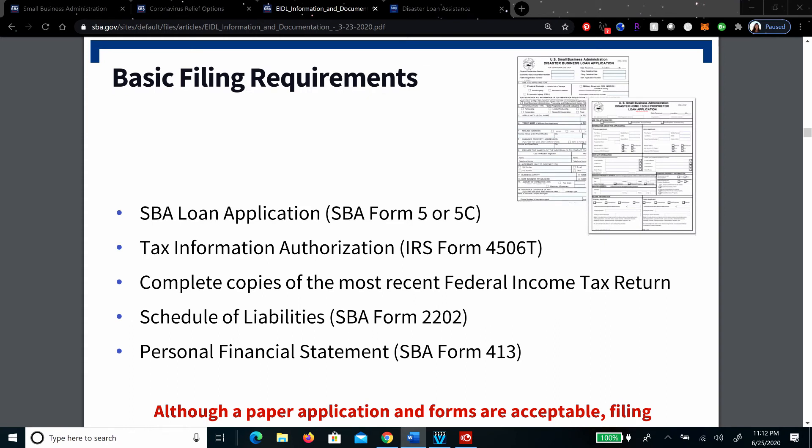As far as the loan repayment, please note that you may not have to start paying it back for one year. But if you can, you should start paying it back immediately, because interest accrues as soon as you receive the funds. Always read the paperwork — things are subject to change. I'm not an accountant and I'm not an attorney, but just note that, just like the PPP which came out with an update, the EIDL could also have an update and change terms. So always be aware of what your terms are.